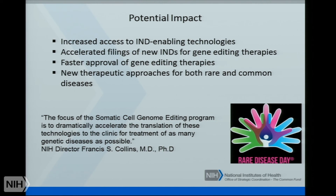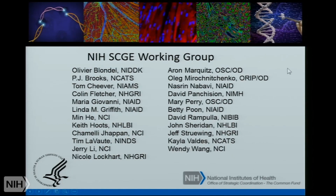The potential impact of this program includes increased access to IND-enabling technologies, accelerated filings of INDs for gene editing therapies, faster approval of these editing therapies, and new therapeutic approaches for both rare and common diseases. As Dr. Francis Collins said, the focus of the somatic cell genome editing program is to dramatically accelerate the translation of these technologies to the clinic for treatment of as many genetic diseases as possible. I'll stop there, and thank my colleagues in the NIH working group who have spent a lot of time developing the funding opportunities, and I look forward to seeing this work come to fruition. Thank you for your attention.